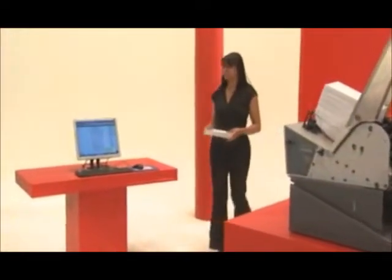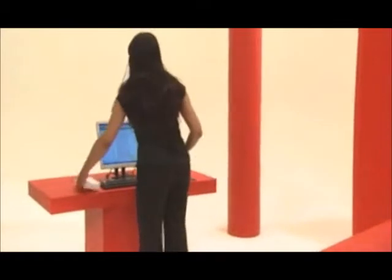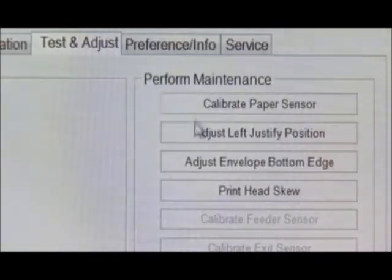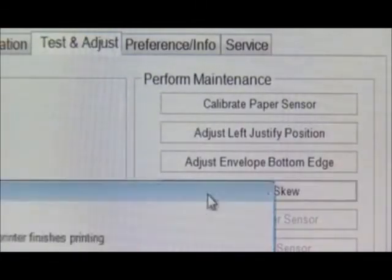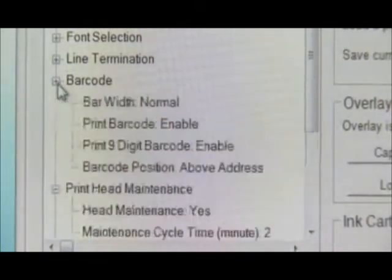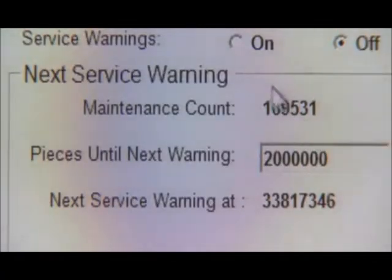Programmable job setups are intuitive for both the novice and advanced user. A batch counter helps track the total number of mail pieces to help ensure your counts are accurate. And with configurable printhead maintenance notification, you'll know when it's time to perform diagnostics, allowing for downtime at the right time.